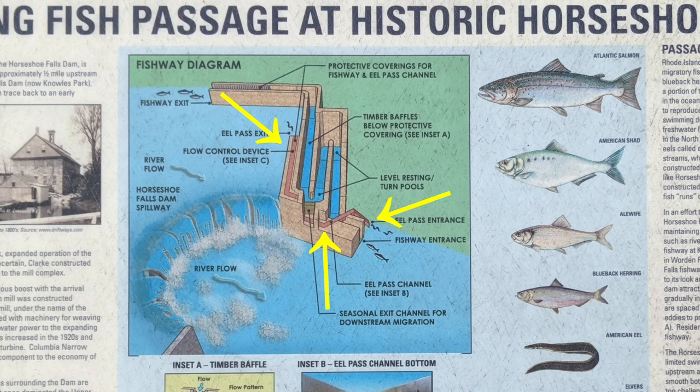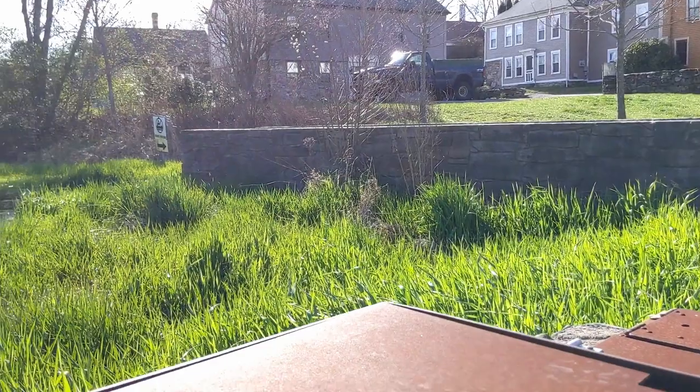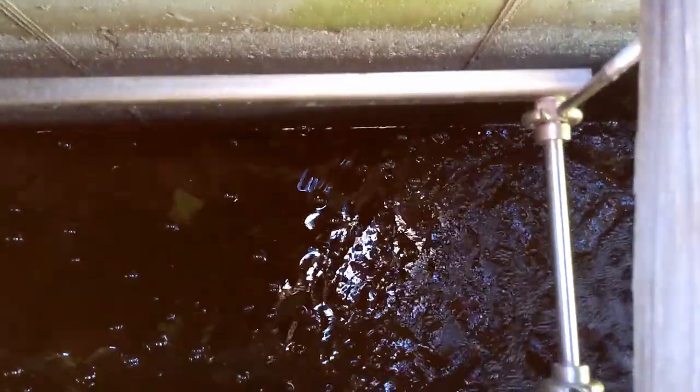The eel pass actually goes over the fish way, and then up — it was quite a feat. This is probably the most expensive eel pass perhaps on the East Coast. We had a prototype that was tested at the Conte Anadromous Fish Lab in Turner's Falls, Massachusetts.